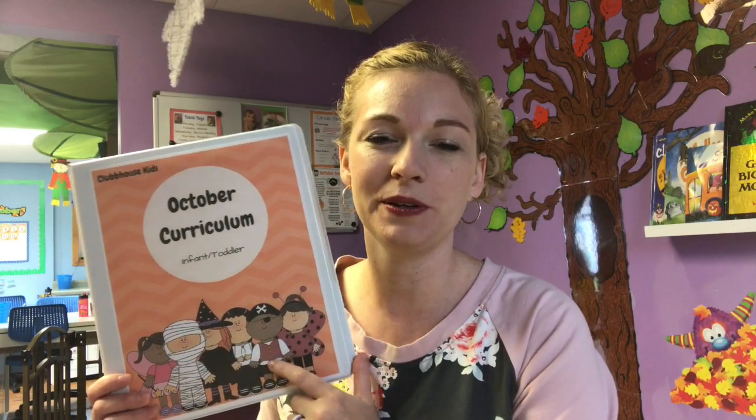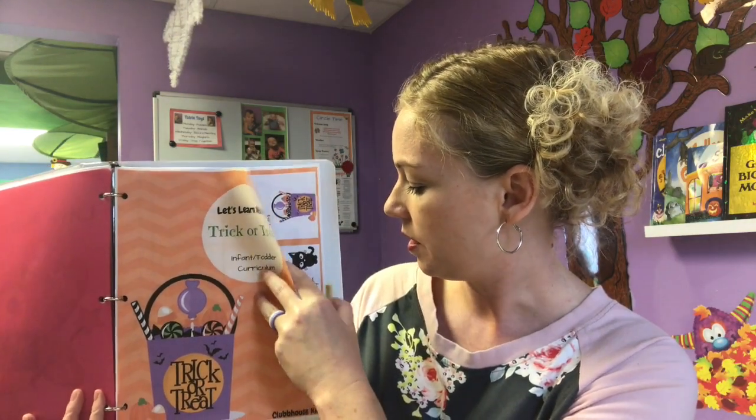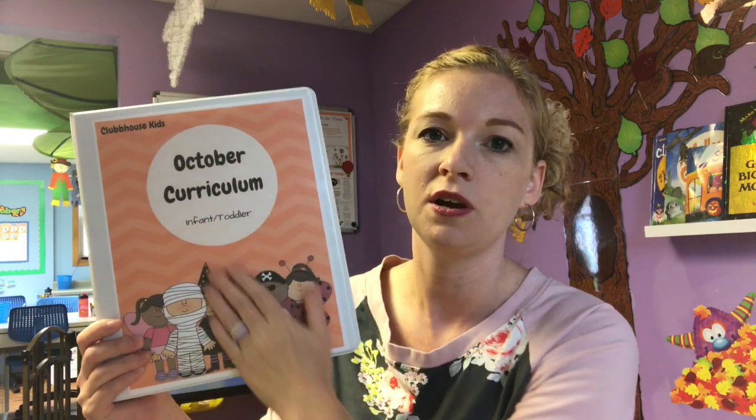This is my October curriculum. I do theme-based curriculum, so we pick a monthly theme, and then I have smaller weekly themes every week. Since October is a five-week month, I have five weeks worth of lesson plans. Our monthly theme is Spooktacular Fun. The first week of October we did Pumpkins, the second week was Ghost Monsters Mummies Oh My, this week we're doing Candy Corn, next week will be Trick or Treat, and the last week is Bats and Spiders.